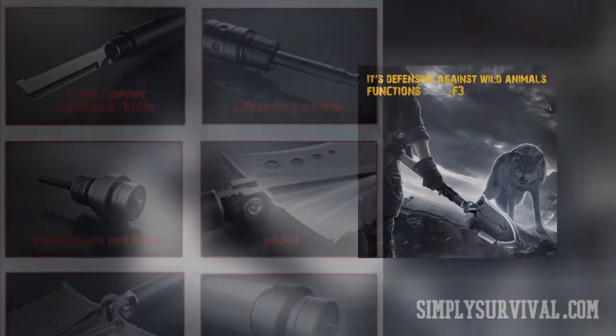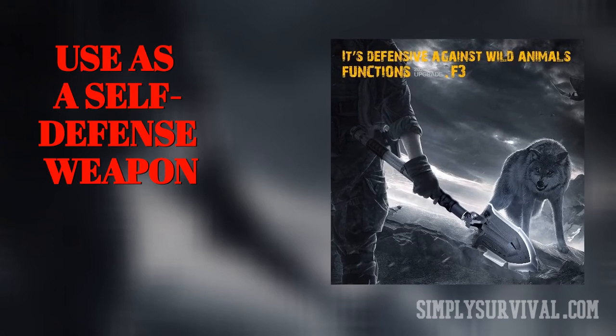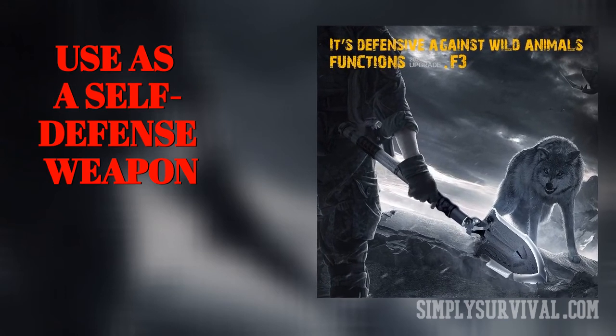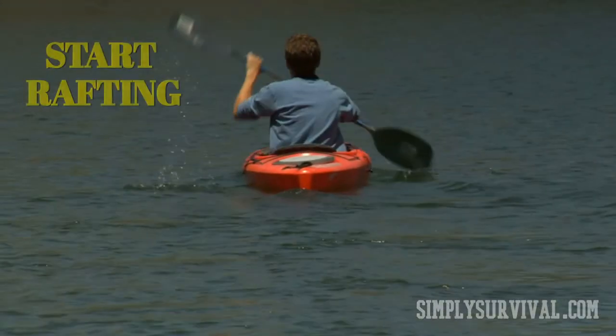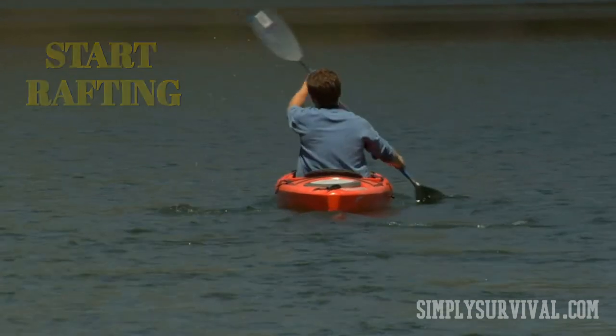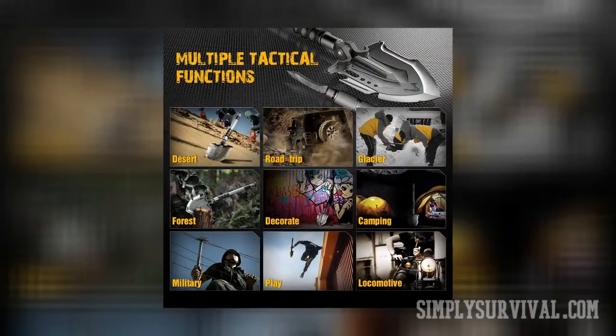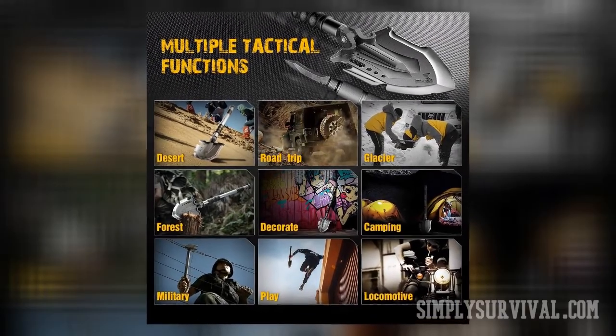There are also situations when a survival shovel can serve as a self-defense weapon — for example, an unexpected meeting with some aggressive wild animals. A survival shovel is also a paddle. Why not? You have already built a raft — start rafting with a shovel. So numerous purposes from such a simple tool. Pretty incredible, right? A true jack of all trades.